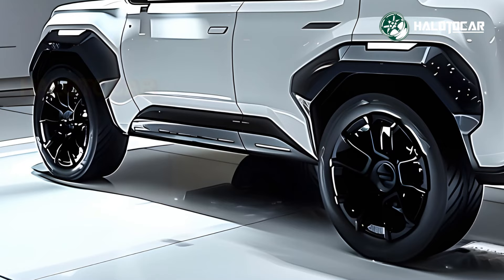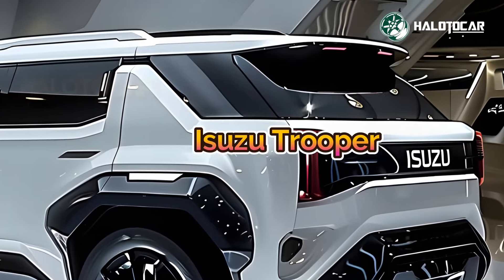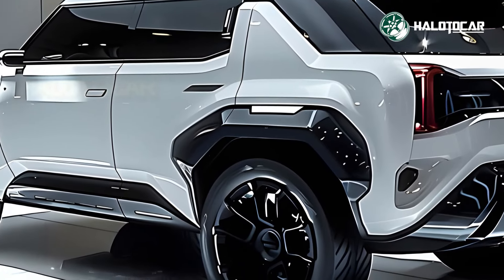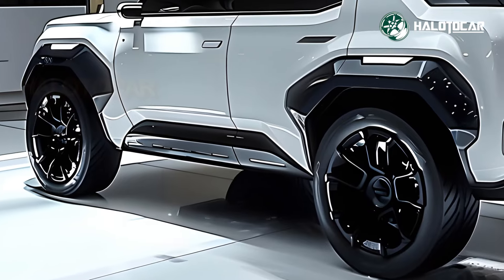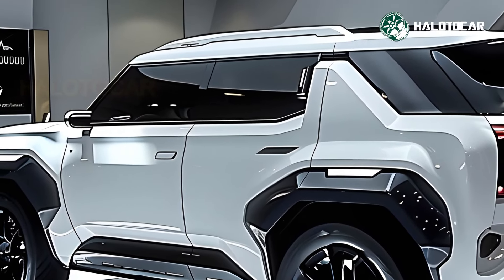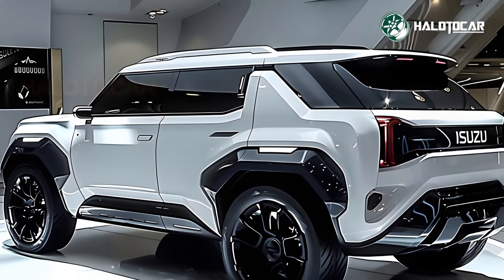This legendary SUV is back, and it promises to be just as capable off-road as the last iteration. The 2025 Isuzu Trooper continues the brand's tradition of daring adventurers with a rugged and striking appearance. It possesses an intimidating look both on and off the road thanks to its strong body lines, sharp LED headlamps, and strong front grille. With its rugged good looks and capable engine, this SUV is ready to take on any terrain.